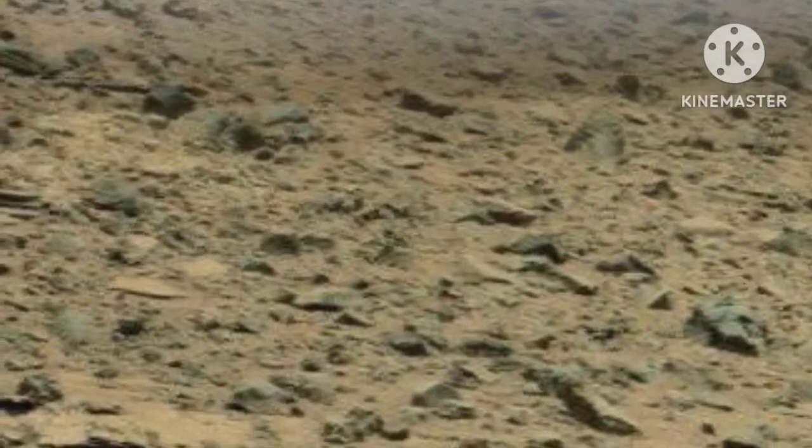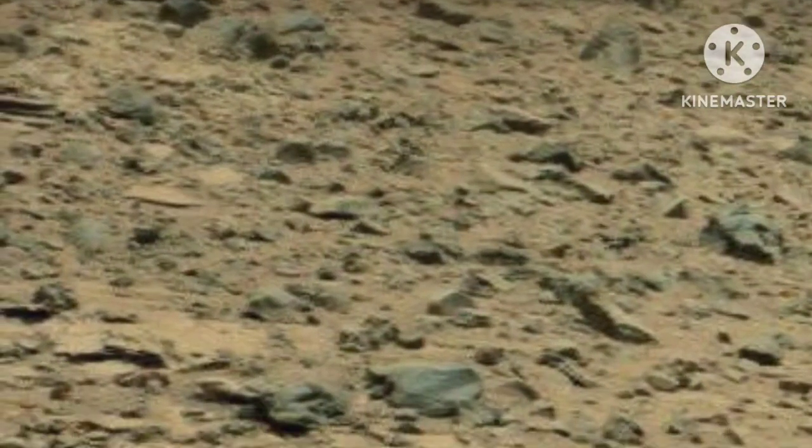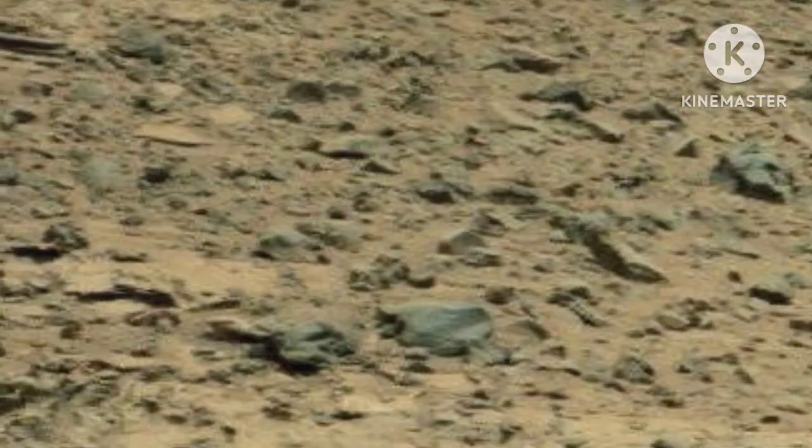In the background, the towering foothills of Mount Sharp rise majestically to the southwest, providing a stunning backdrop to this Martian landscape.